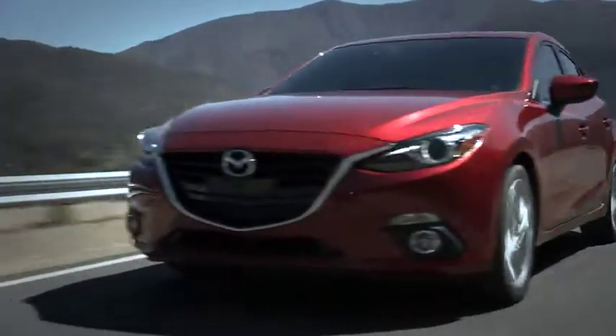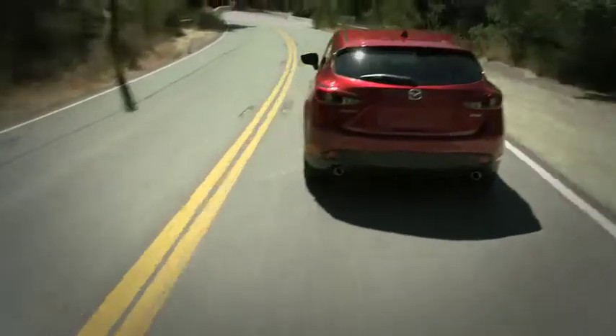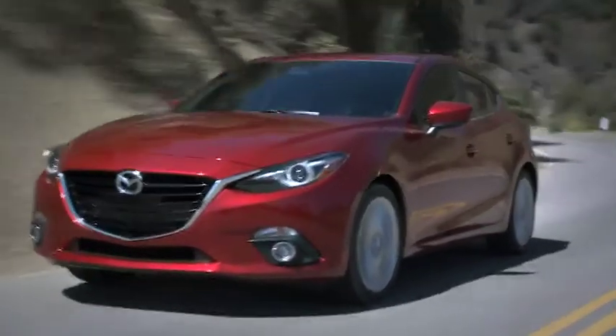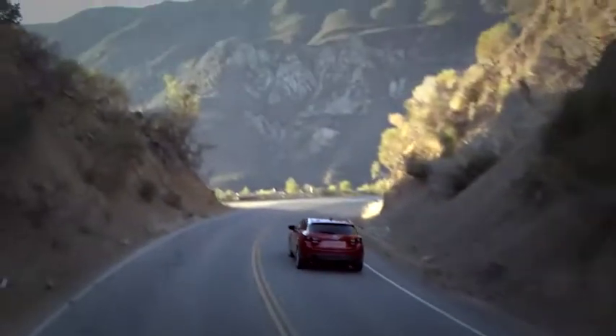It's all part of a seriously good-looking car that you'll want to show off again and again. Of course, the Mazda 3i is more than just a pretty face. Its aerodynamic curves were also designed for better gas mileage, just another way the Mazda 3i delivers form and function in one game-changing package.